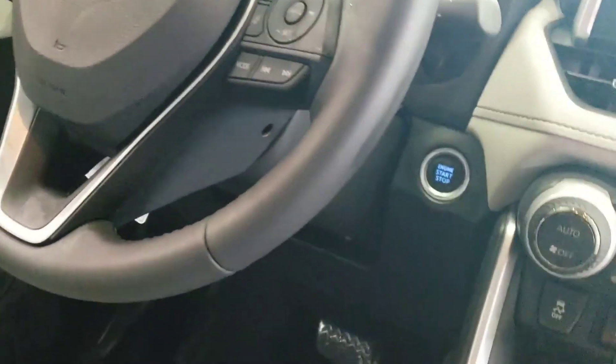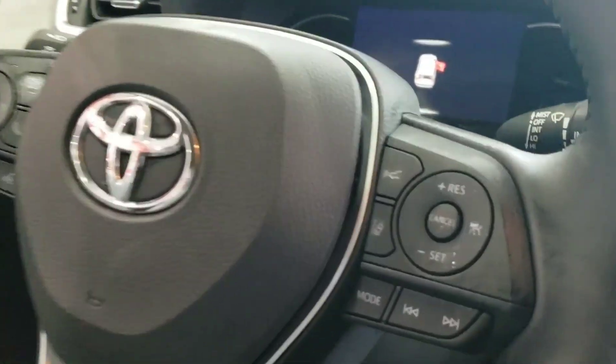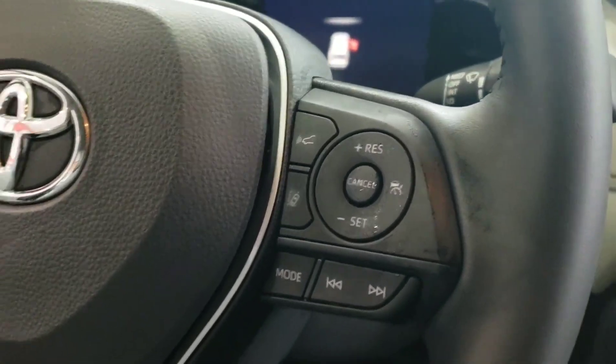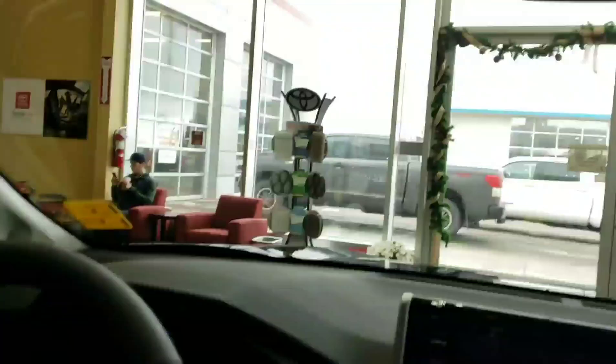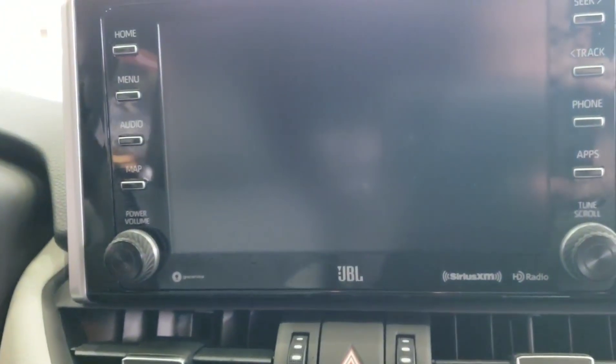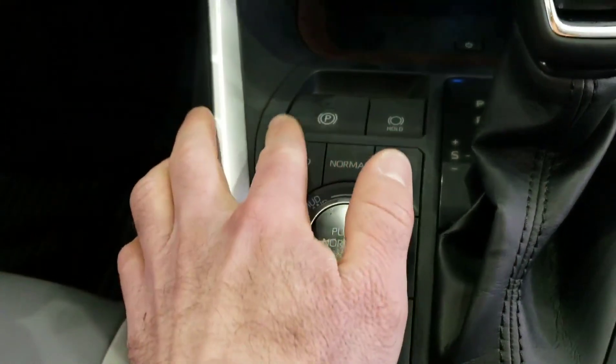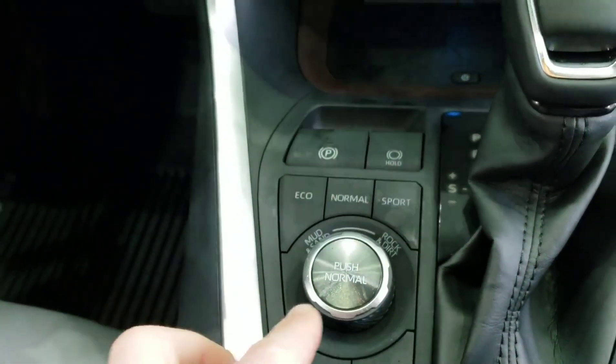Hopping in, it looks a lot like the cockpit of the Camry, especially the steering wheel. The cruise control is in a new location now rather than the traditional stick. The backup mirror actually turns into a camera display if you want — pretty cool. The Limited's got the premium audio with JBL.